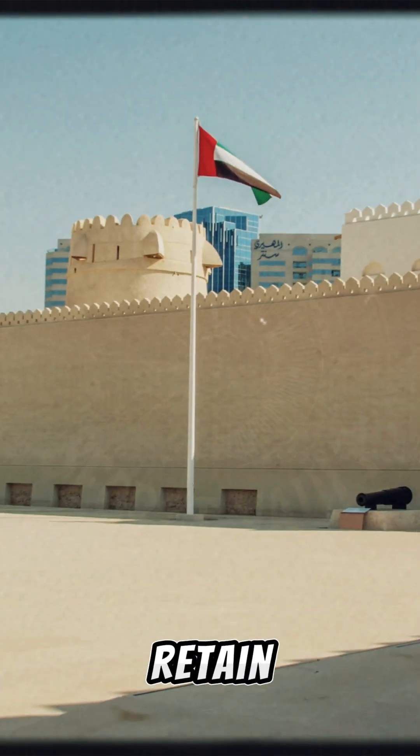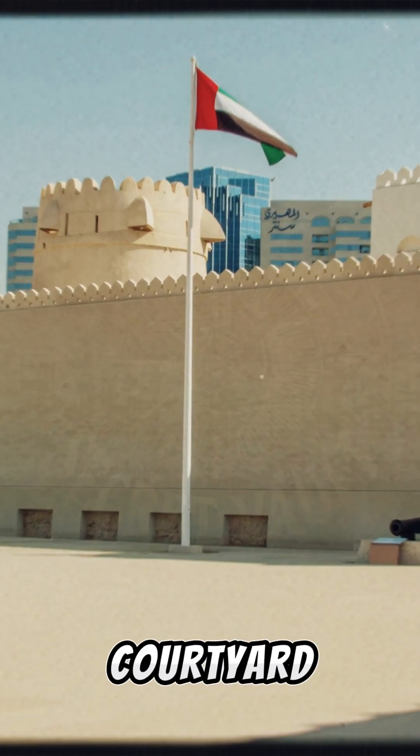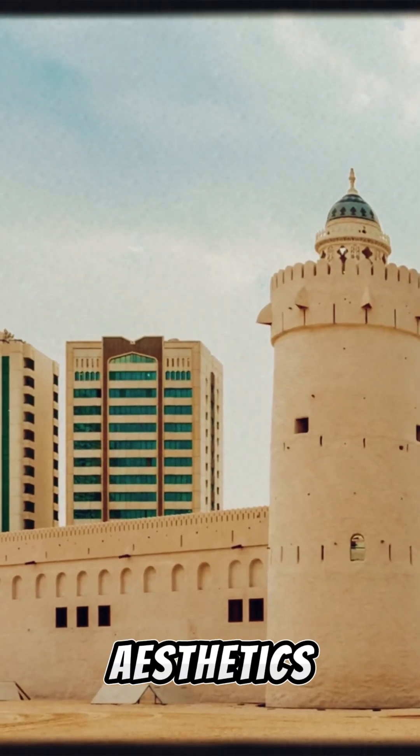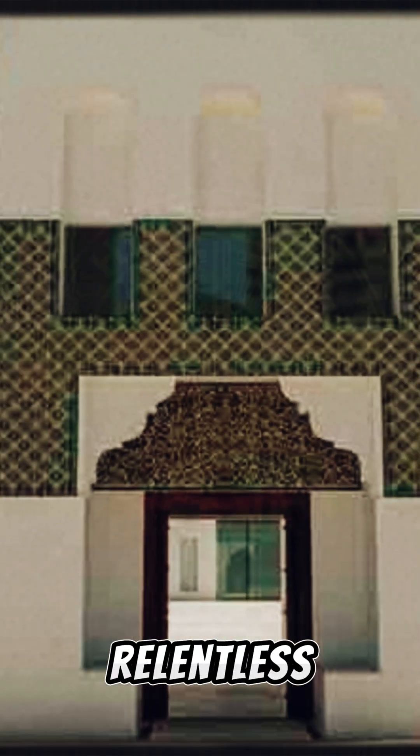The first thing to note is its thick walls made from coral and sea stones, which absorb and retain minimal heat. The clever arrangement of rooms around a central courtyard allows air to circulate freely, creating a natural cooling effect. This setup was more than aesthetics — it was an early cooling solution designed to combat the desert's relentless heat.